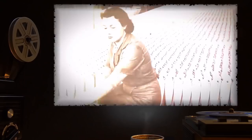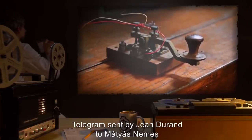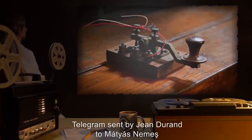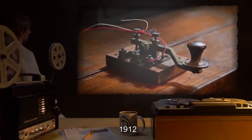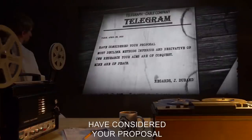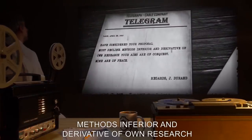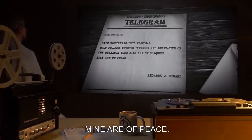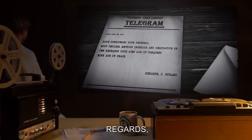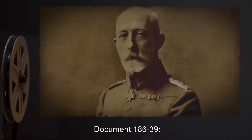Document 186-32: Telegram sent by Jean Durand to Matthias Nemes. From Paris, April 28th, 1912. 'Have considered your proposal. Must decline. Methods inferior and derivative of your own research. Your aims are of conquest; mine are of peace. Regards, J. Durand.'